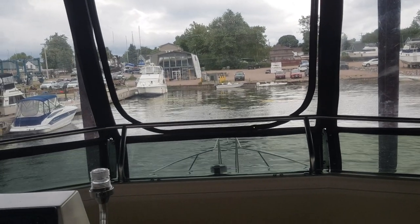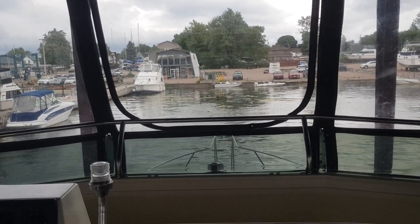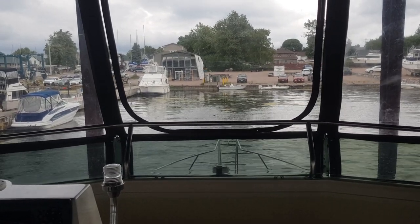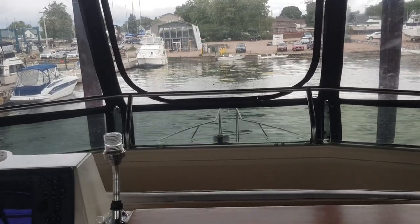All right, back again with another boat. This boat got not one but two systems — one for the bridge and one for the cabin. I'm upstairs right now. I know that sounds weird to say in a boat, but I really am.